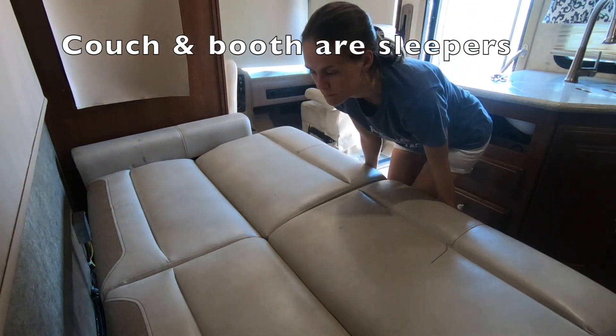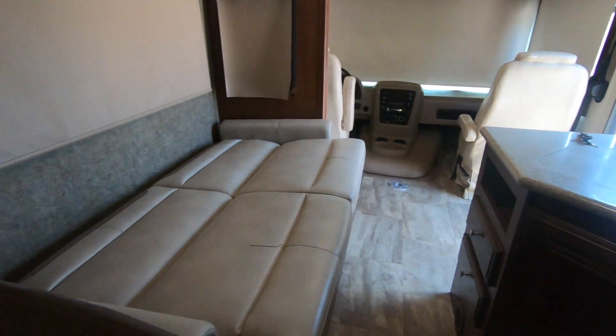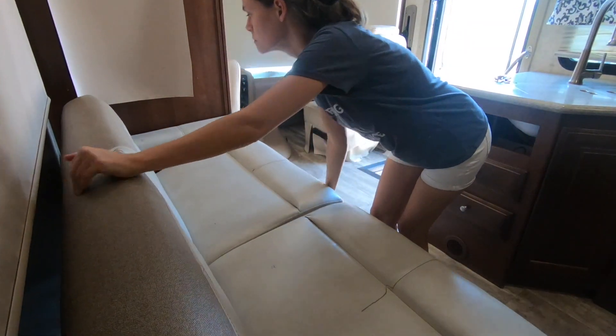The couch we just replaced in May of 2020. It also turns into a bed. This is a jackknife sofa, so it's just as easy to go up as it is to come down.